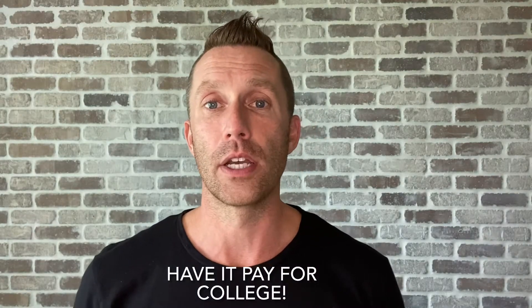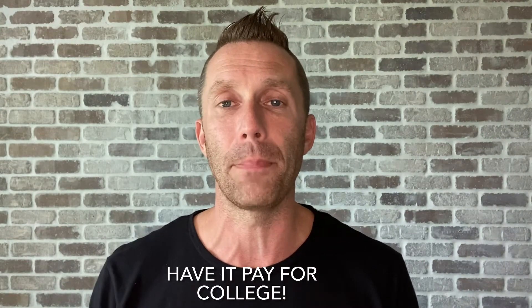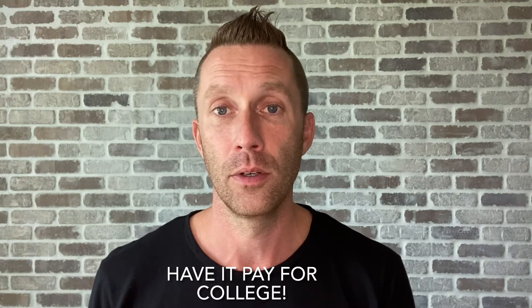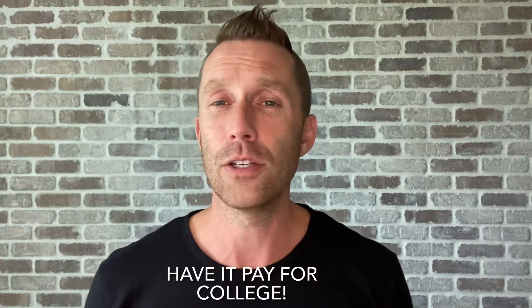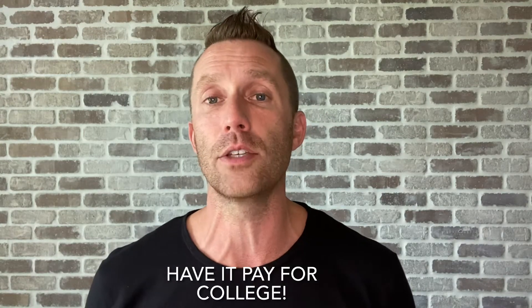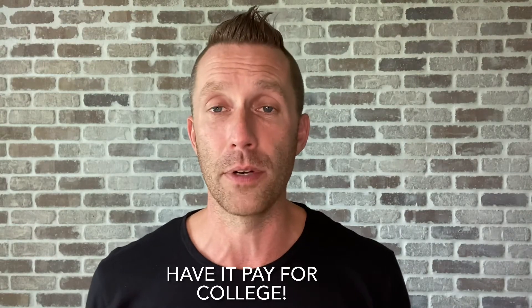Hey guys, it's Dave from yourmortgageguy.com. I've been thinking on this topic and coming up with a plan on how I think your rental property or properties could pay for your child to go to college. Please subscribe to my YouTube channel to keep up with more videos like this.